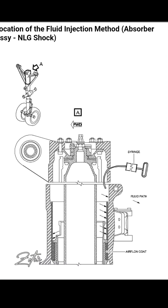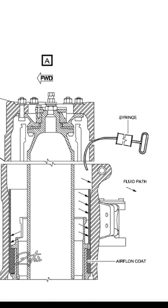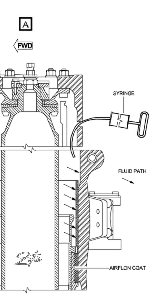You'll need a syringe and the required hydraulic fluid. When you have these two things, you need to add fluid through the upper hole of the leg on the internal wall of the barrel.